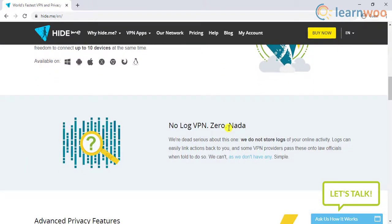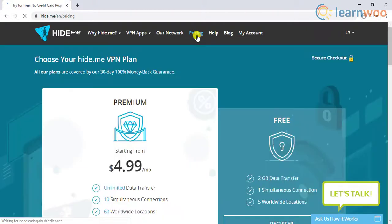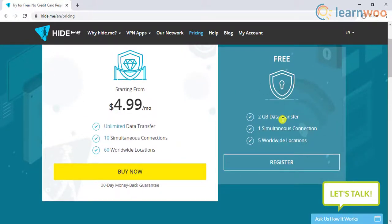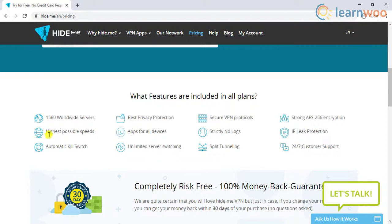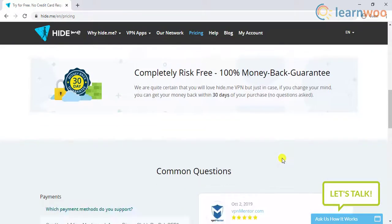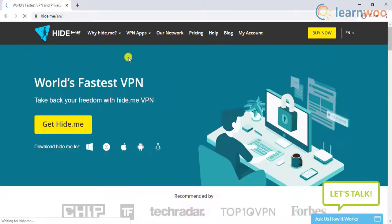Hide.me's popularity lies in its offering of unlimited bandwidth and no ad disturbance. The free version is limited to 2 GB of data transfer, one simultaneous connection, and only supports five worldwide locations. Hide.me has an active community that will help you resolve issues. It neither stores any user information nor any logs.